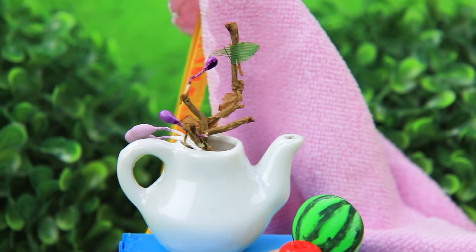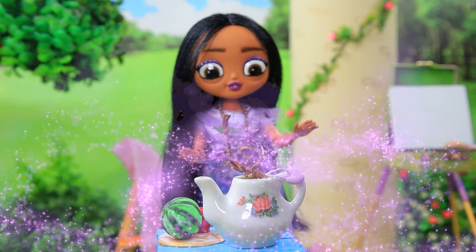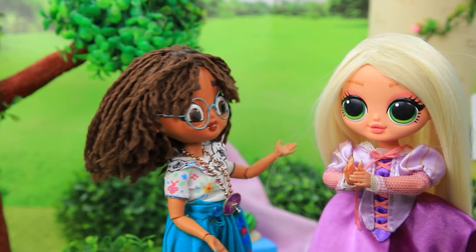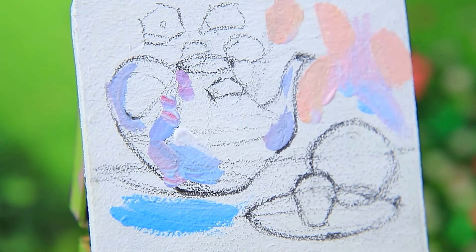Oh! The flowers gathered — don't worry, I'll revive them! Isabella's magic came in handy! Yay — my drawing is saved! Thank you! Rapunzel gave the girls a painting tutorial.